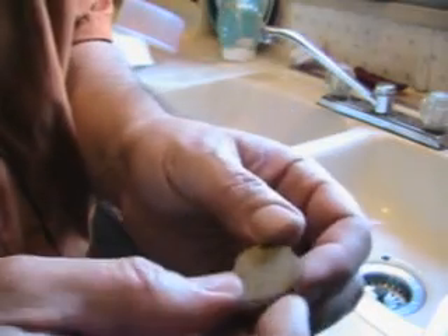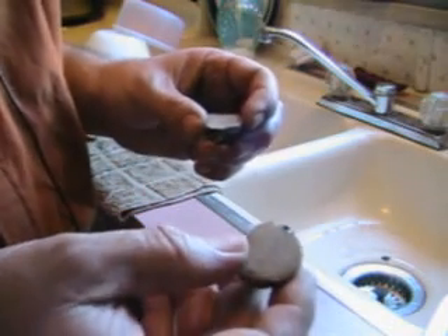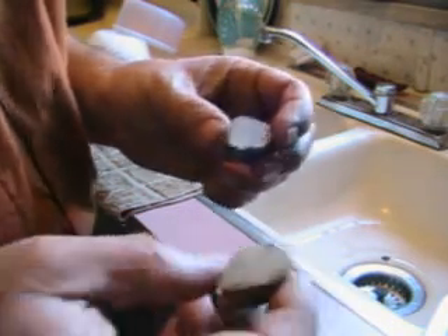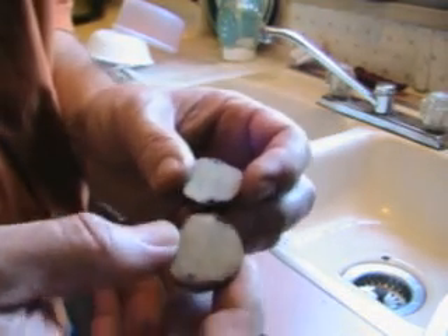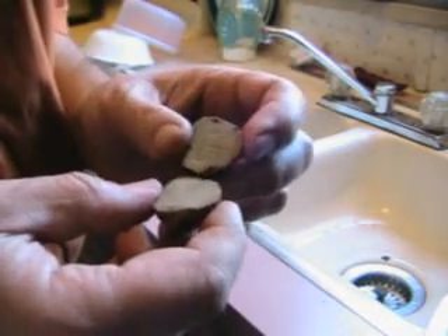Those little puffs are spores. The reason I believe I have these in my compost pile is because I have harvested wild puffballs in the past, cut them open, found them to be too far gone to eat, and thrown them in the compost pile. And apparently they have taken hold, which is a happy day.